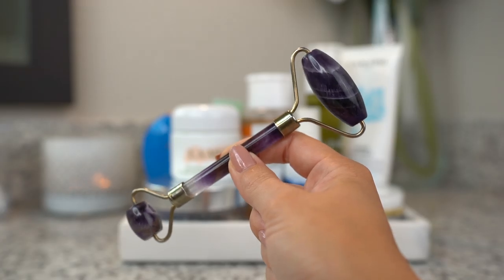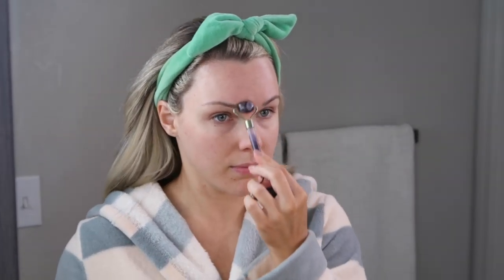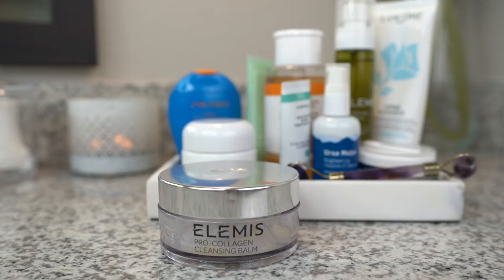I like to start my morning using this amethyst facial roller. Not only does it help your skincare products absorb better, but it's a nice way to give your skin a gentle massage in the morning. It helps with puffiness and lymphatic flow. The crystal is also nice and cool, so it's really refreshing to do in the morning.